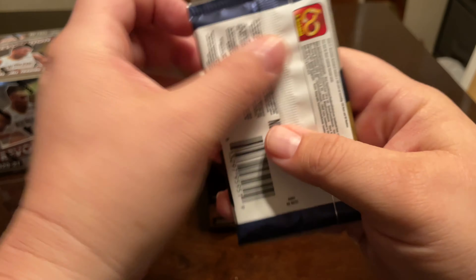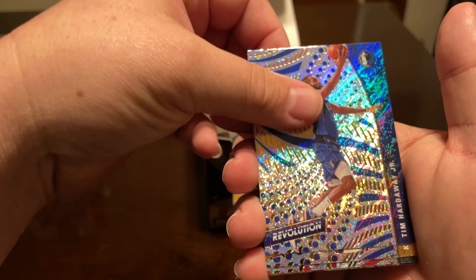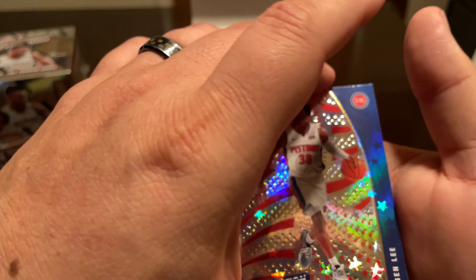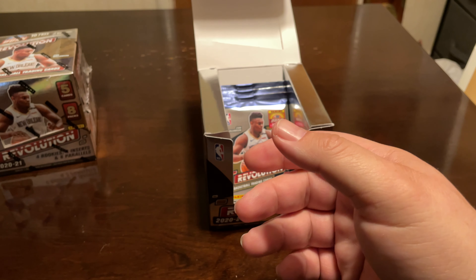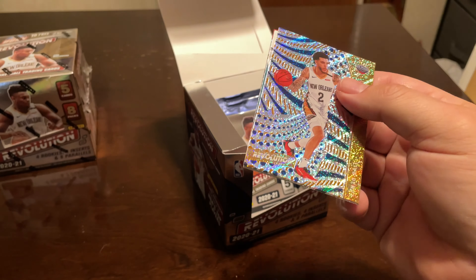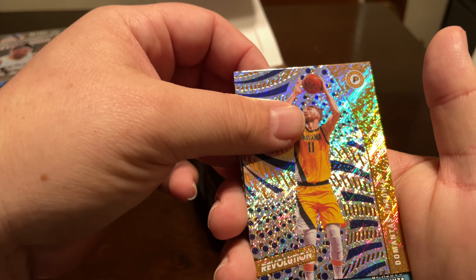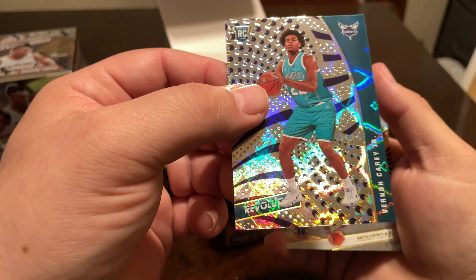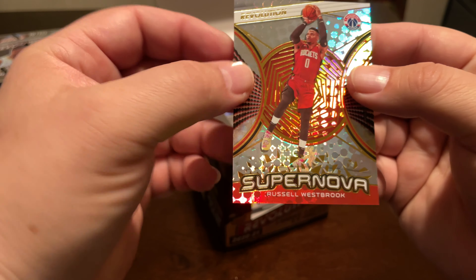I haven't been doing as much sports cards as I was prior to me starting videos, just because this stuff is just so outrageously expensive. I still try to pick up some stuff here and there. Zach Levine, and Saban Lee, Astro, and a Desmond Bain base. Alonzo, Drew Holiday, Damian Sabonis, and then we hit a Galactic — Vernon Carey Jr. — and a Supernova Russell Westbrook.